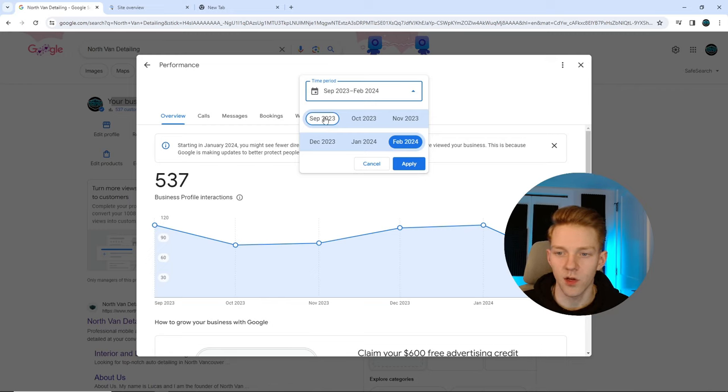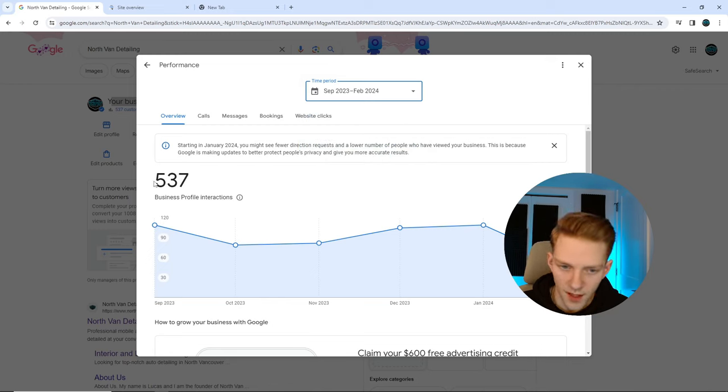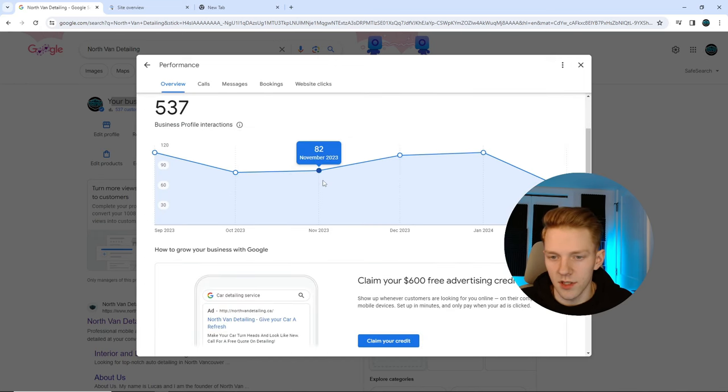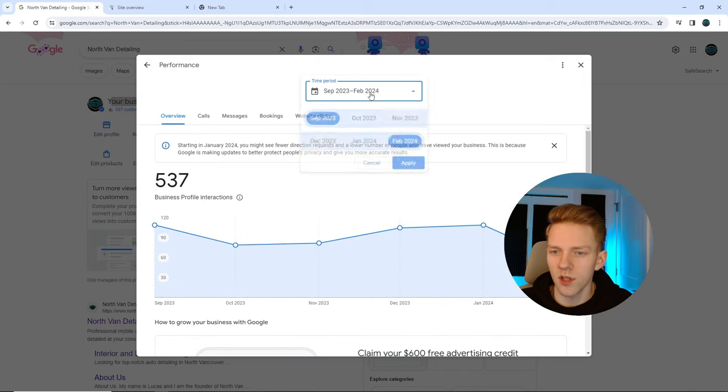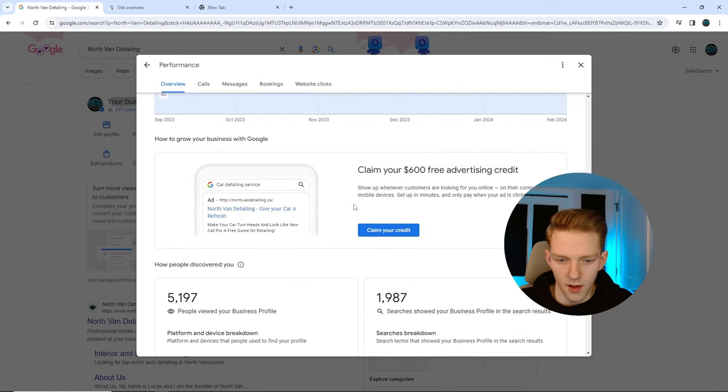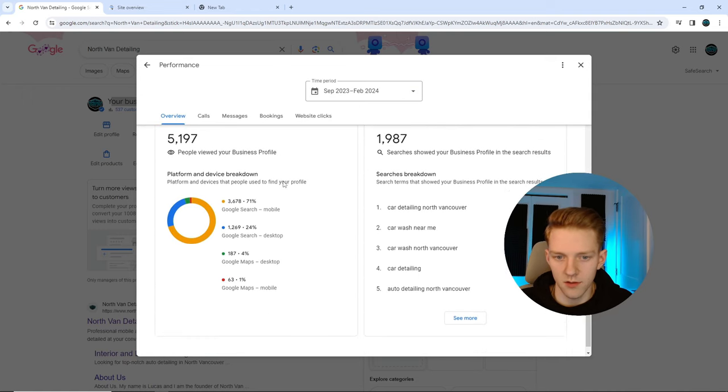This is September 2023 to February 2024, and we have 537 profile interactions. Interactions are calls, messages, bookings, directions — basically any button people press on your listing other than reviews. We can see a breakdown by month. November and December were very wet, so not a lot of people asking for services.